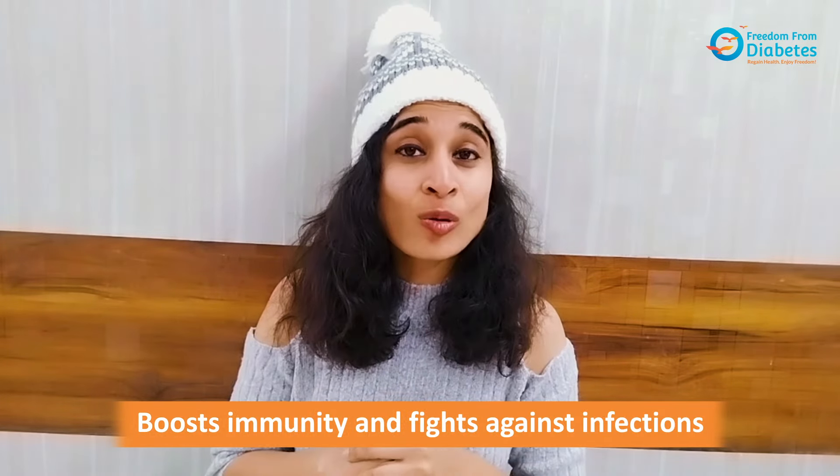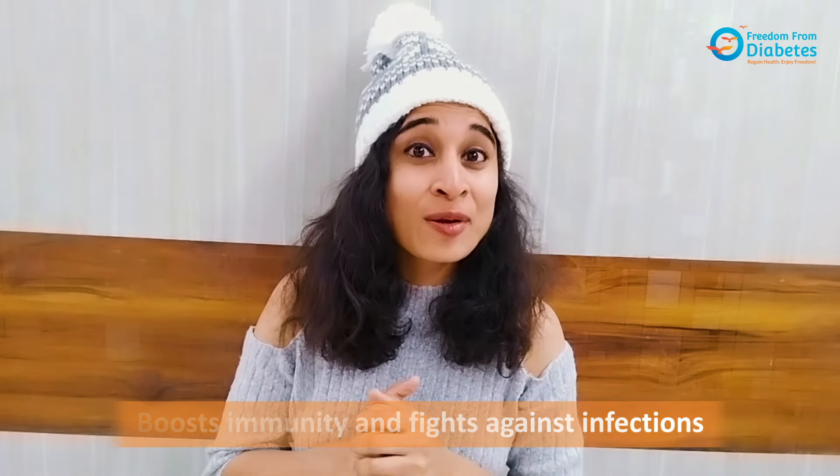These vitamin C foods help boost your immunity and also fight against infections. You can also try winter dishes like sarson ka saag, methi parathas, dishes made out of peas, etc., and enjoy them.